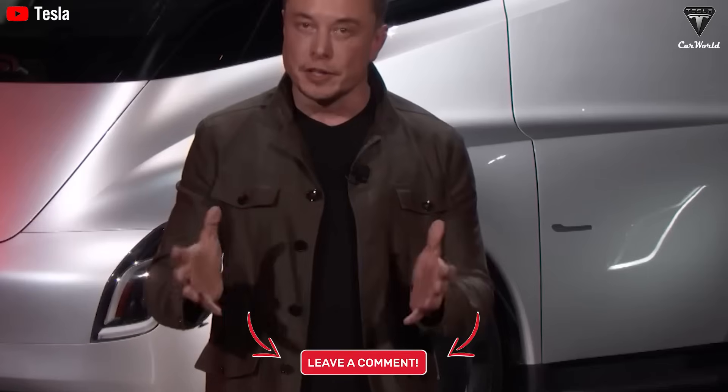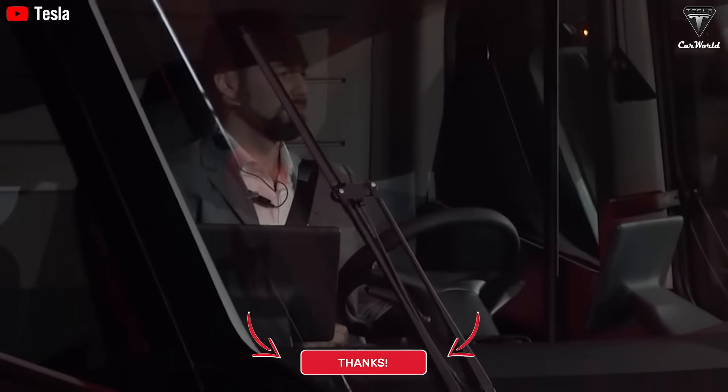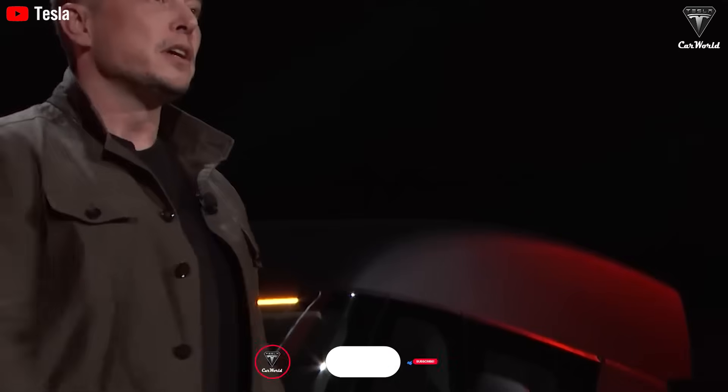So what are your thoughts on the new Tesla Semi V2 design? And if you had the choice, which version would you go for — the 300-mile or the 500-mile model? Please share your opinion in the comments below. Thanks for watching. Subscribe now so you don't miss the next breaking Tesla update coming in just two days. If you want to explore more exciting information about Tesla EV or Tesla Bot, don't forget to hit the like button and turn on notifications so you never miss our latest videos.